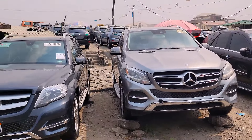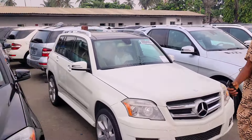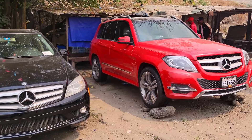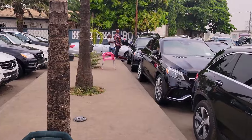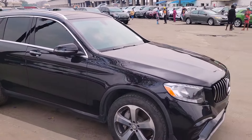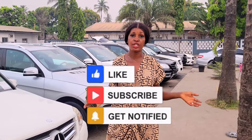I'm Eberia Debbie. Welcome to Debbie Autos. We deal on all kinds of Mercedes. Name it: Mercedes GLA 250, Mercedes GLC 300, Mercedes GLK, Mercedes C300, Mercedes GLE 63X — all available for sale. All types of Mercedes. It's just for you to come and make your choice.